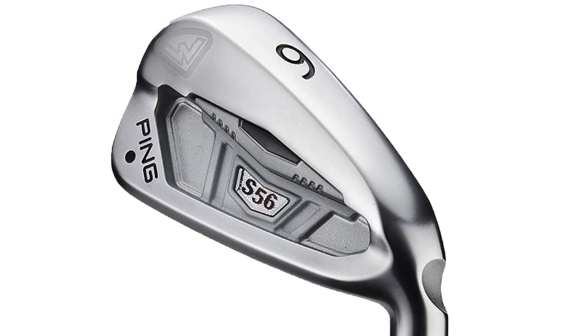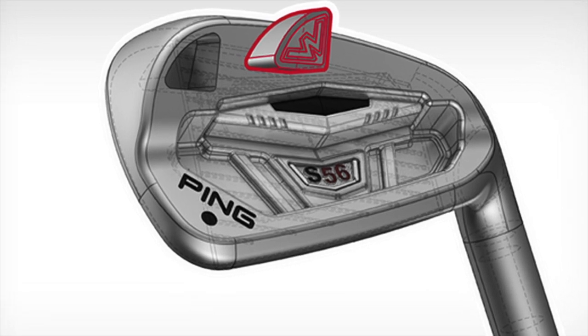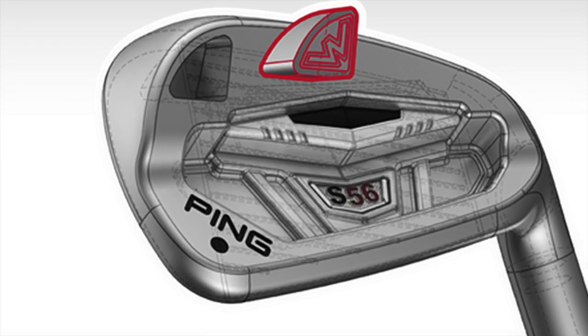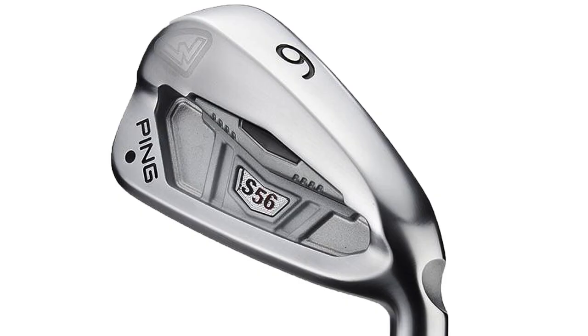With mid irons and short irons especially, better players tend to like to flight the ball down just a little bit. It gives them a little bit more precision as they hit the ball into the greens. There's also a tungsten weight put out in the toe section of the S56 that can help shift the center of gravity a little bit. It also helps pull the sweet spot more towards the center of the club, where better players tend to hit it more often. It really allows Ping to be very precise with the weighting on these S56 irons.